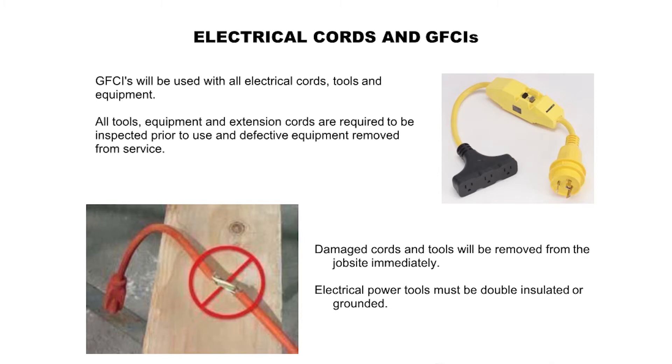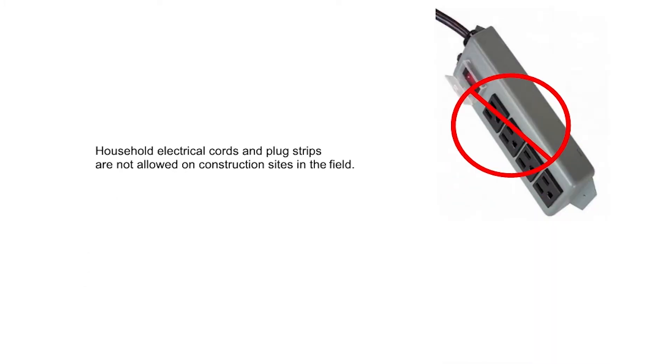Electrical cords and ground fault circuit interrupters: GFCIs will be used with all electrical cords, tools, and equipment. All tools, equipment, and extension cords are required to be inspected prior to use and defective equipment removed from service. Damaged cords and tools will be removed from the job site immediately. Electrical power tools must be double insulated or grounded. Household electrical cords and plug strips are not allowed on construction sites in the field.